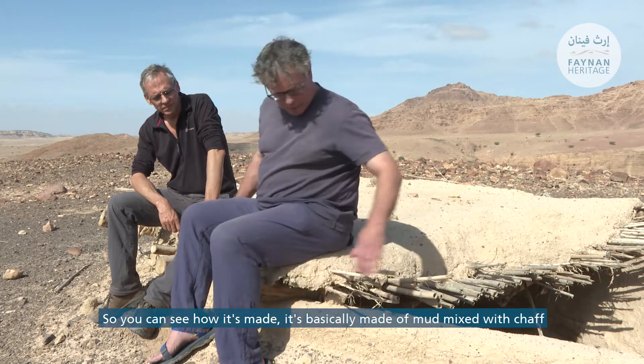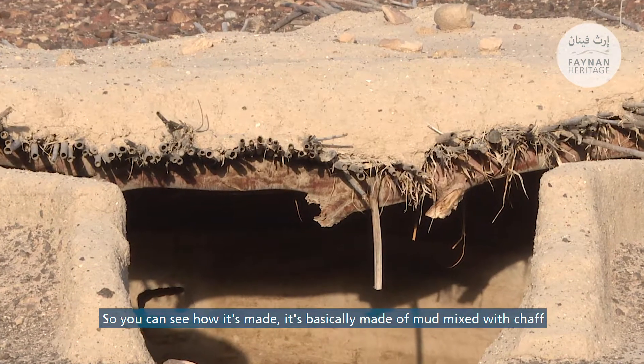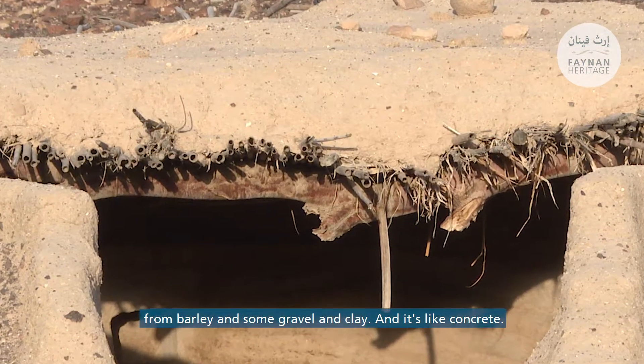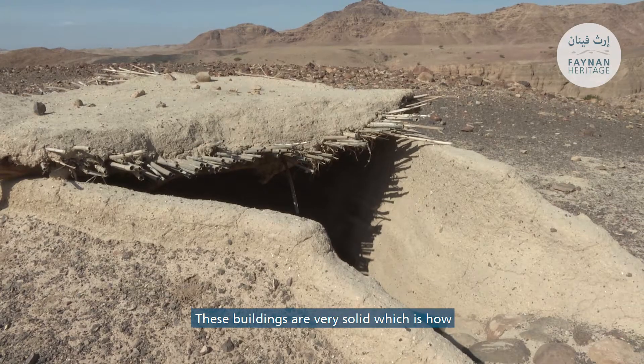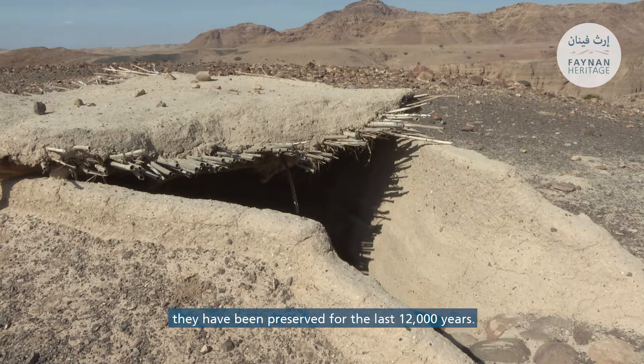You can see how it's made: basically mud mixed with chaff from barley, some gravel and clay — it's like concrete. These buildings are very solid, which is how they've been preserved for the last 12,000 years.